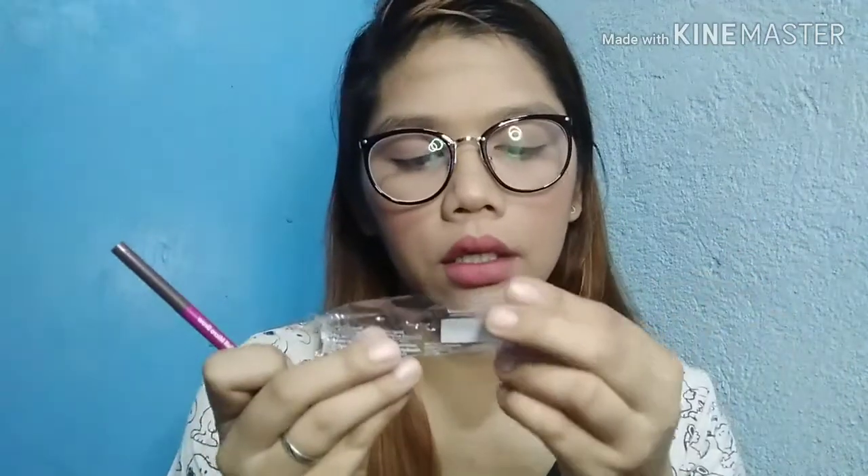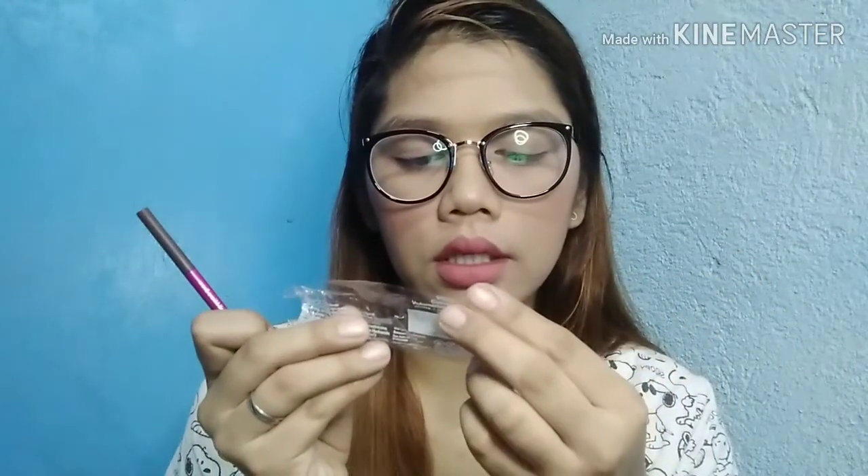The plastic wrap on the packaging says it's paraben-free and cruelty-free. Also, it's only good for 6 months after opening. I'll remove my glasses now because they cast a shadow — let's try the product.